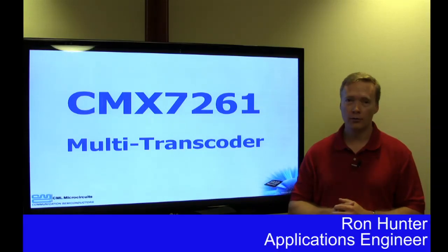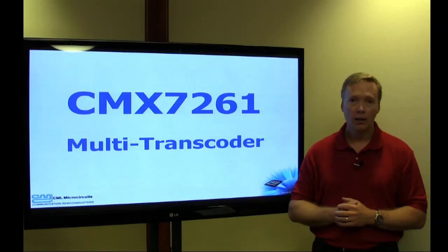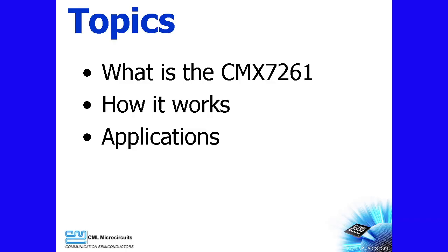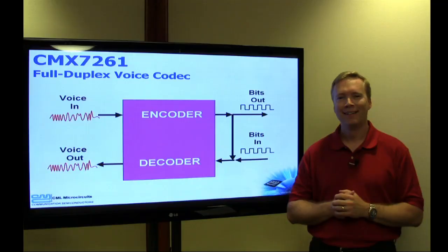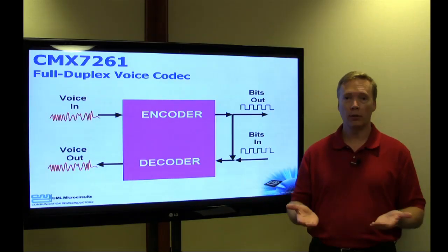Hi, my name is Ron Hunter, and I'm an applications engineer with CML Microcircuits. This video will introduce you to the CMX7261 multi-transcoder. In today's video, we will review what the CMX7261 is, how it works, and the types of applications where it can be used. At a top level, the CMX7261 is a voice coding product.